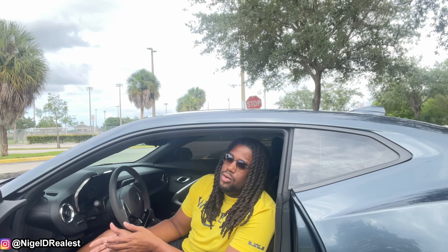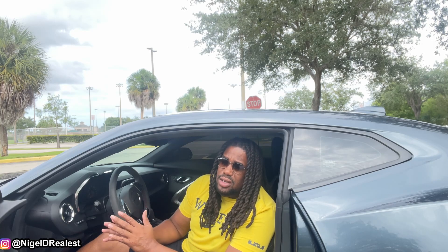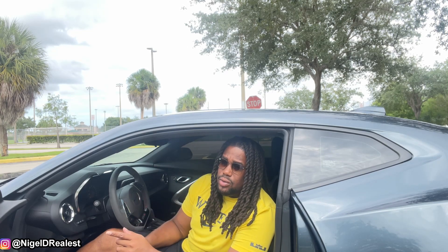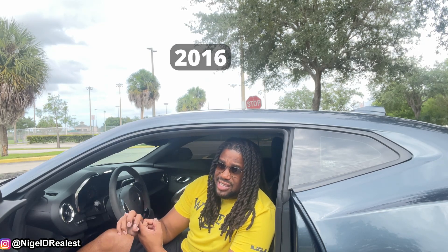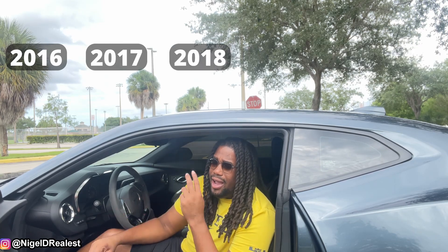If you guys clicked on this video, I assume you're interested in getting a Camaro. Before any of you go ahead and buy a Camaro, I just want to say that I would absolutely not recommend certain years of the 6th gen Camaro — specifically 2016, 2017, and 2018. I have three reasons why I say that.